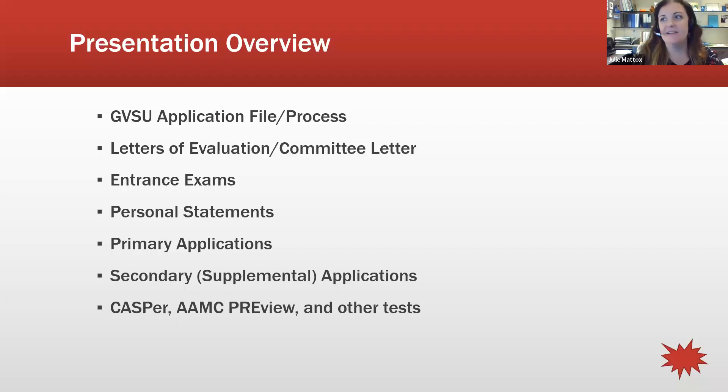We'll get started with an overview of what we'll be covering today: the Grand Valley application file and committee letter process for medical and dental applicants, letters of evaluation, entrance exams like the MCAT, DAT, OAT, and PCAT, personal statements, primary and secondary applications, and newer tests like CASPer and AAMC Preview.